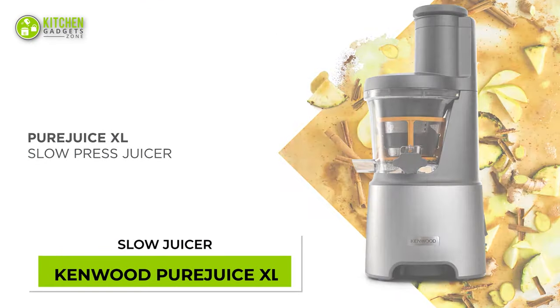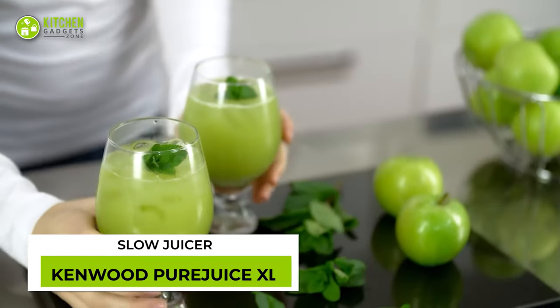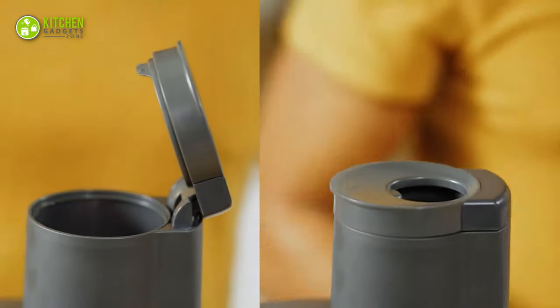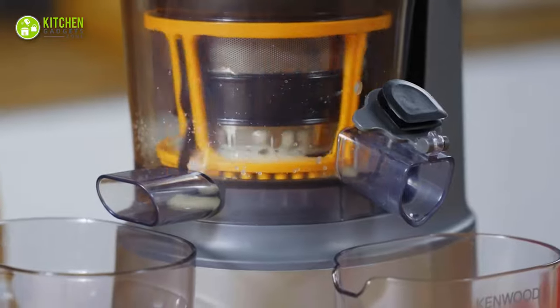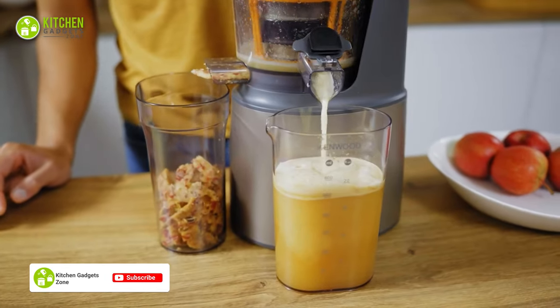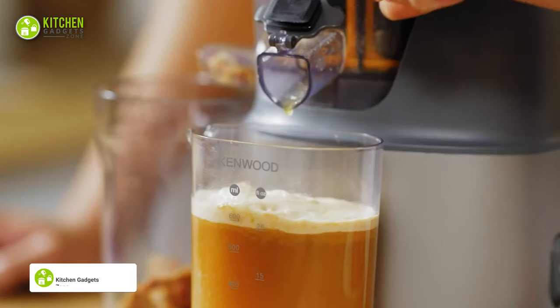The Kenwood Pure Juice Excel can make juice from the most fibrous fruits and veggies. With its powerful motor and large feed tube, it squeezes every last drop of ingredients. Its pulp container catches the separated pulp to offer nothing but the freshest, pulp-free juice.